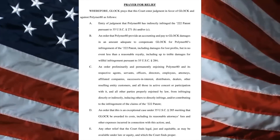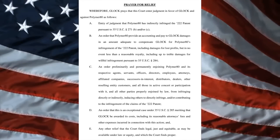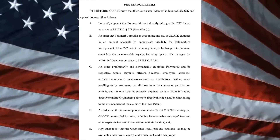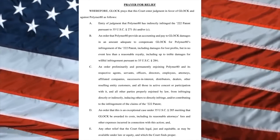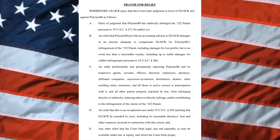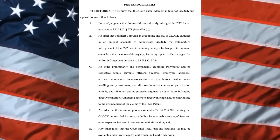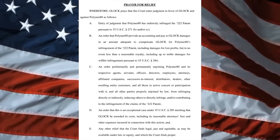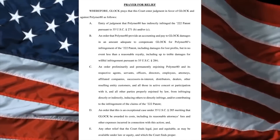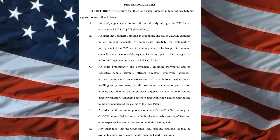Here's what Glock is looking for from the judge — this is directly from the lawsuit's prayer for relief. It says: Glock prays that this court enter judgment in favor of Glock and against Polymer 80 as follows. A: entry of judgment that Polymer 80 has indirectly infringed on the 222 patent pursuant to 35 USC 271(b) and/or (c). B: an order that Polymer 80 provide an accounting and pay to Glock damages adequate to compensate Glock for Polymer 80's infringement of the 222 patent, including damages for lost profits, but in no event less than a reasonable royalty, including up to treble damages — meaning triple damages — for willful infringement pursuant to 35 USC 284.